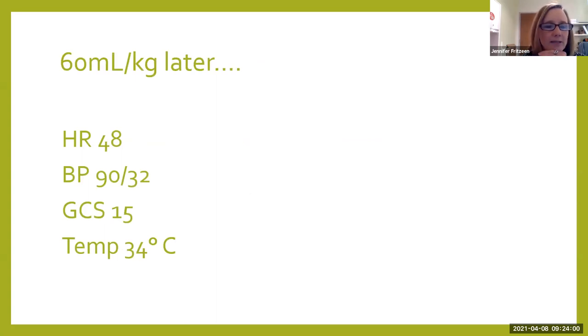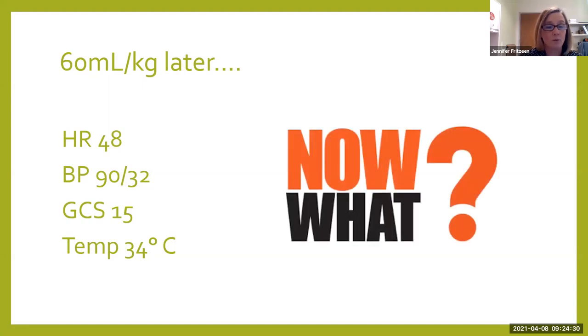We've given 60 mL per kg of normal saline. His heart rate has dropped a touch and his blood pressure, instead of going up, is now 90 over 32 — which tells me we are not making a dent in the shock. We are filling the vessel, but it's so incredibly vasodilated that we can't keep up. His GCS is 15 so he's still talking to us, and his temp is 34. Obviously we can keep giving saline, but we need to probably intervene in another way in order to get oxygen better to his tissues.